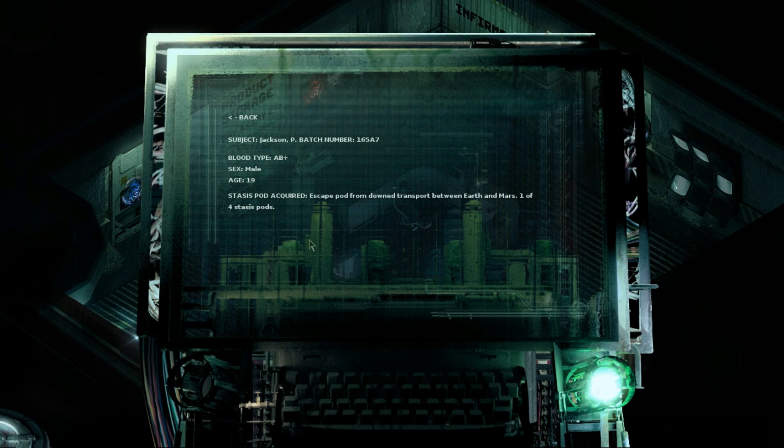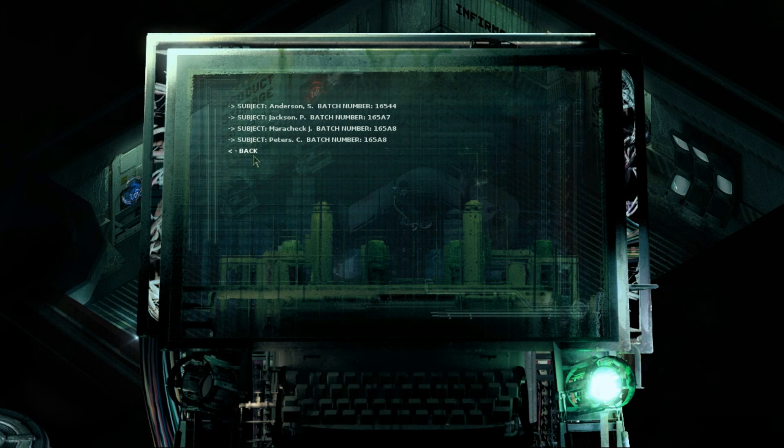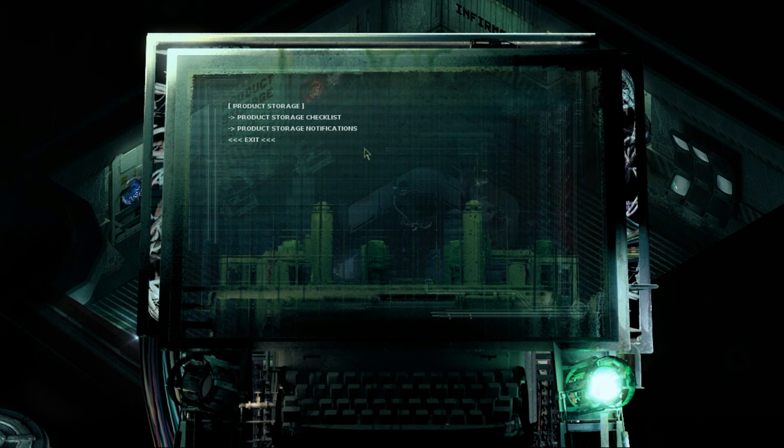What about Jackson? He was only 19 — escape pod from downed transport between Earth and Mars, one of four stasis pods. The fourth casualty was C. Peters, 46 years old, returning luxury transport, all hands lost, one of 12. And what does it say about me? John Marachek: personal transport ship intercepted en route to Titan Station Aspenza, one of three stasis pods. So we have been intercepted en route to Titan. Something happened to John's ship — mysteriously — and how he survived.